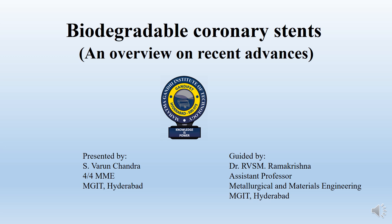Hi, I am Varun from MJT-SFR. My topics are based on biodegradable stents.